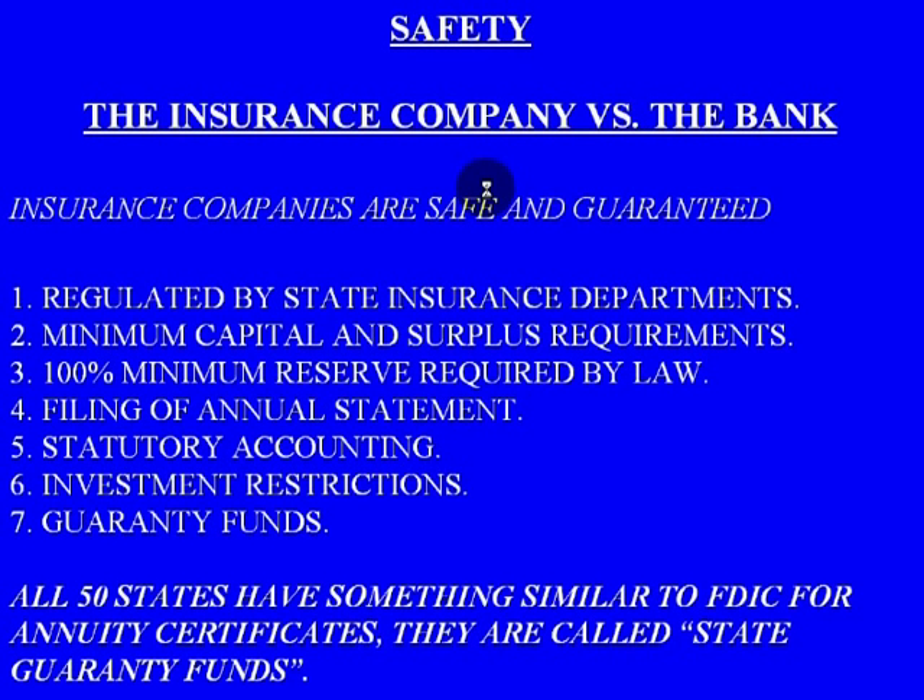Safety: insurance company versus a bank. With banks, of course, we all know the FDIC — it's a federal insurance program insuring up to $100,000 per depositor. With an insurance company, you have very similar types of guarantees. These guarantees are regulated by the state insurance department. There are minimum capital and surplus requirements, 100% minimum reserve required by law, annual statement filings, statutory accounting requirements, investment restrictions on annuities, and what's called the guarantee fund. All 50 states have something similar to the FDIC for annuity certificates, called the state guarantee fund.